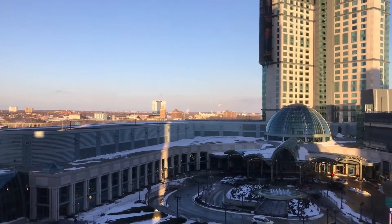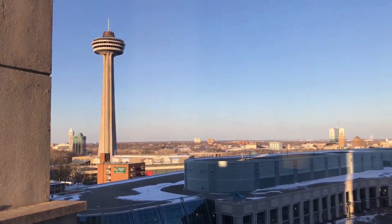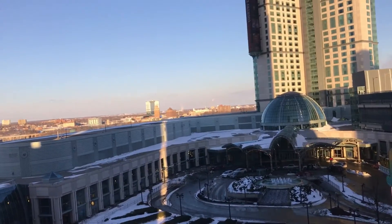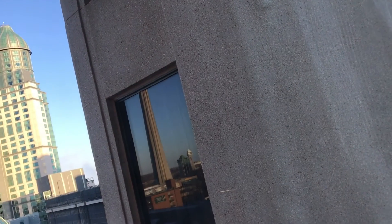This is a shopping mall and that's the Skyland Tower. There's a hotel down there and a casino right there.